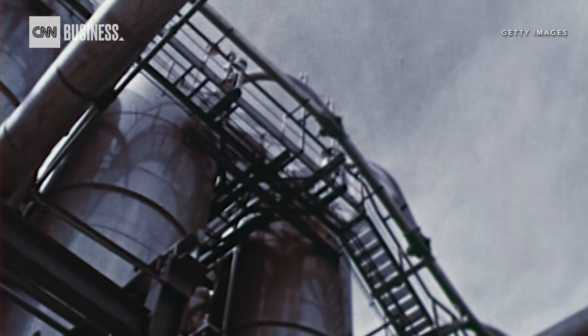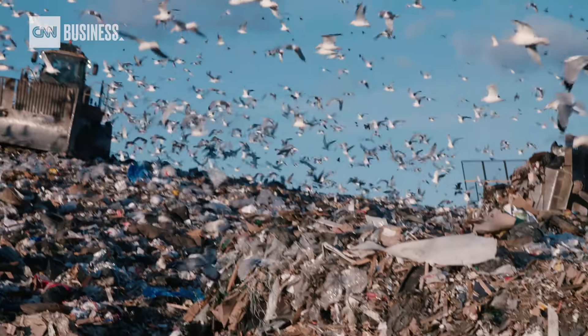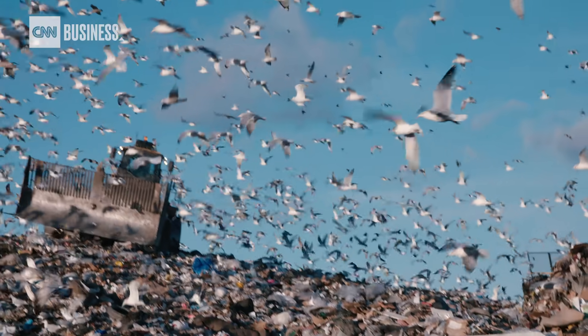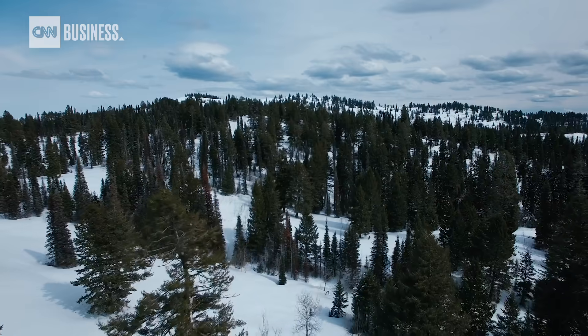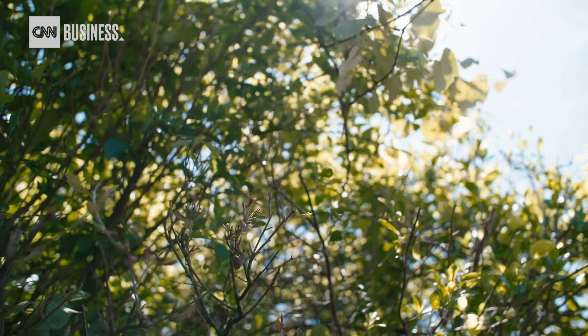Since the 1950s, humans have produced over 9 billion tons of plastic. Most of that is ending up in landfills and could take centuries to decompose. A miracle material found in nature could be the key to reducing plastic waste.